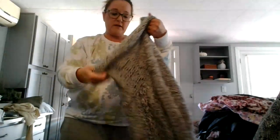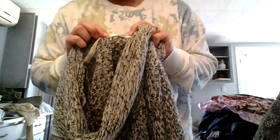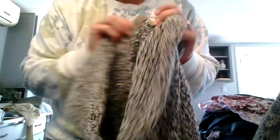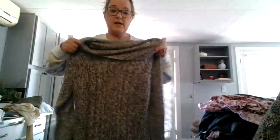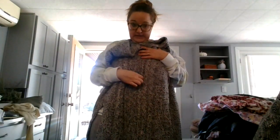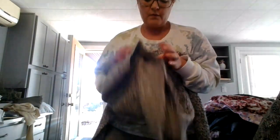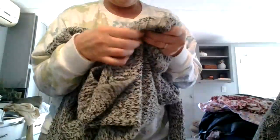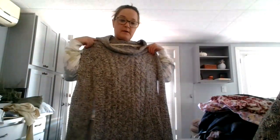And here is another cowl neck sweater by RD Style. I just thought this was a very nice piece for fall. It has some great detail going down the front. I picked that up. It's extra large. It is acrylic and cotton.